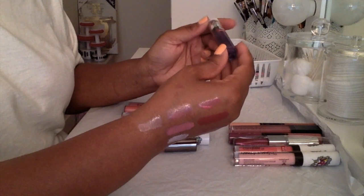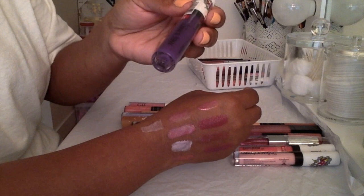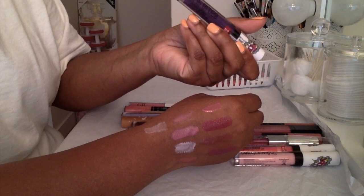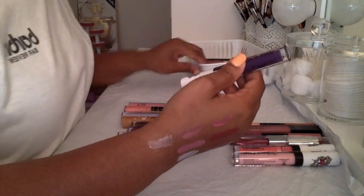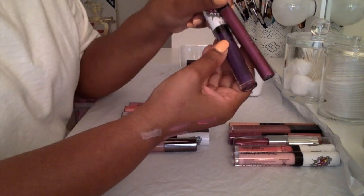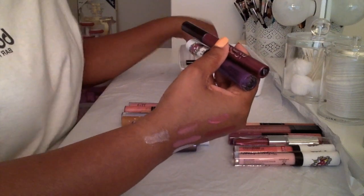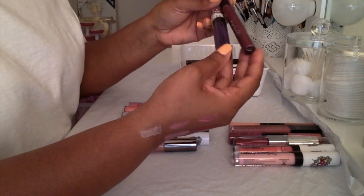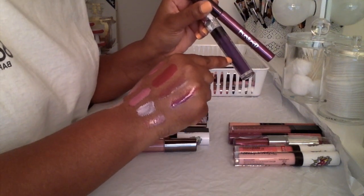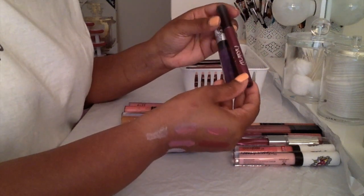This one is another Wet n Wild in the color 'Violet in Furs.' I don't have anything like this in what I've kept, so I'll keep it because I don't have anything like this. It's a very pretty color and we're going into fall, so my burgundies and purples will definitely get used in the fall. I'll keep that one.